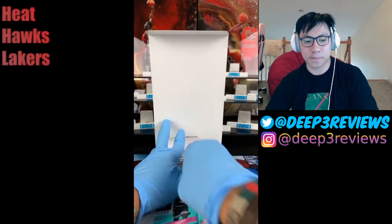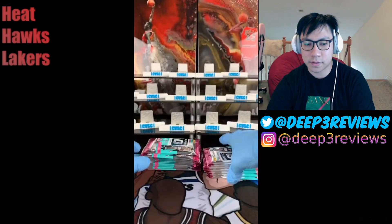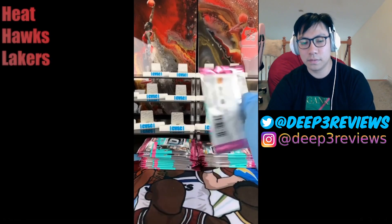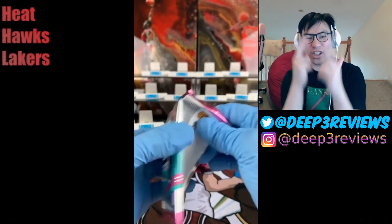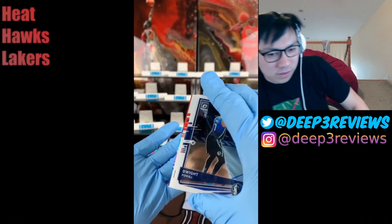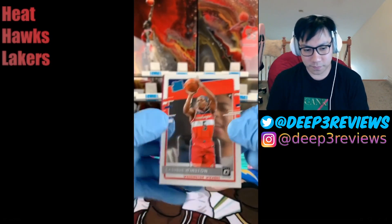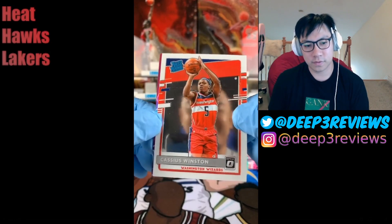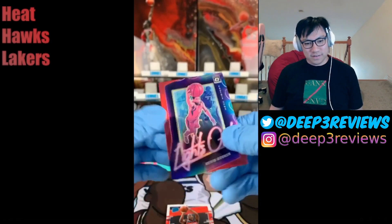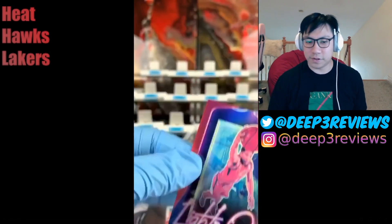Taking all the packs — one through ten — let's get it! First pack: we got Dwight Powell, Paul George, Cassius Winston, and a Devin Booker Lights Out. That's what I was talking about — the Lights Out card looks really nice, very flashy and shiny.